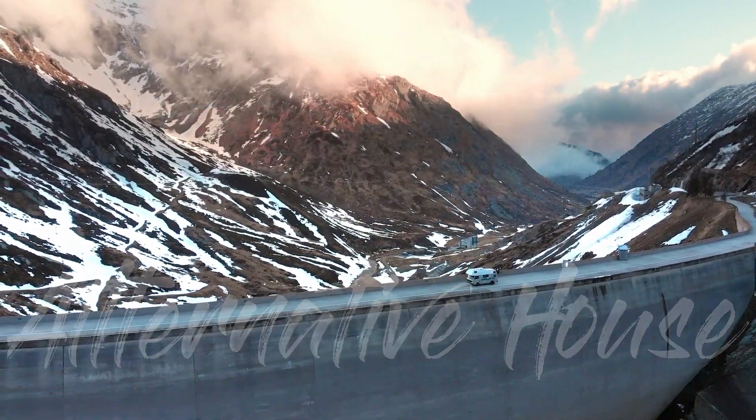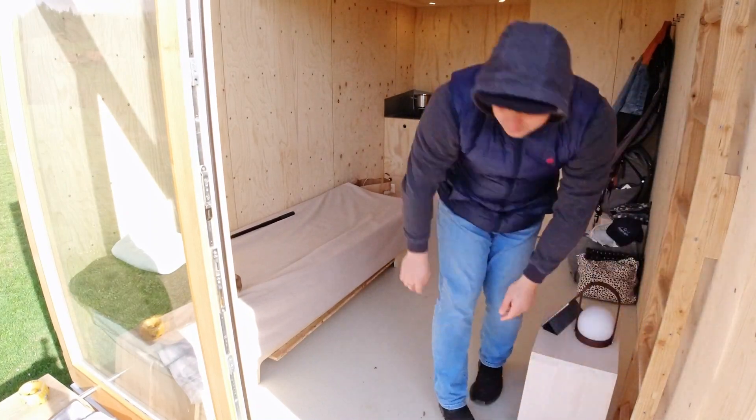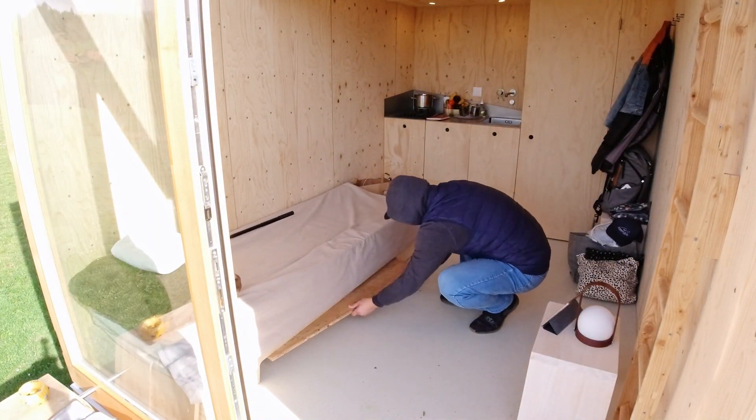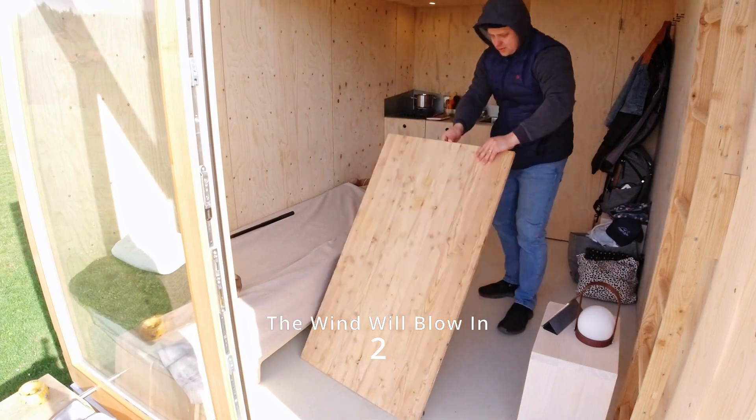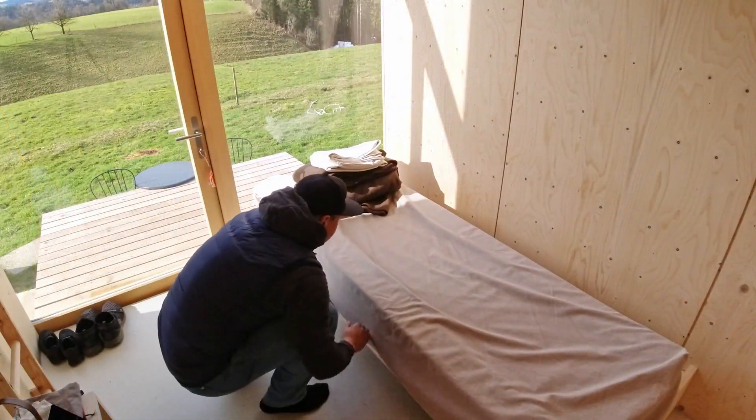Hi there and welcome to Swiss Village Tide in Canton Bern. Today we are visiting this super tiny house which is only 4 meters long, 2.5 meters wide, and 3 meters high. Although it still has everything to stay at least one or two nights, as it's made for — because this is an Airbnb house.